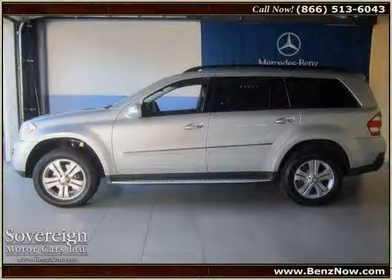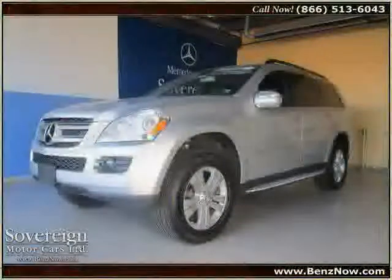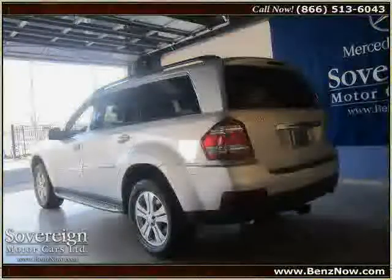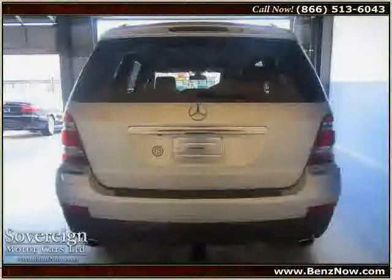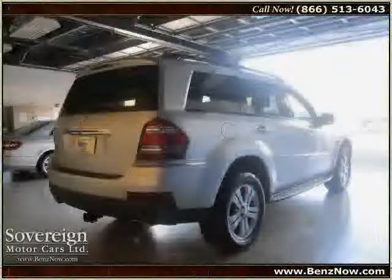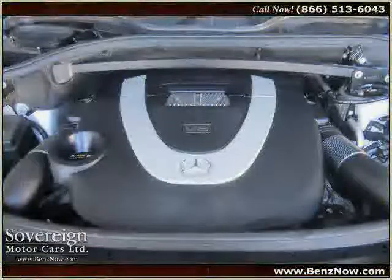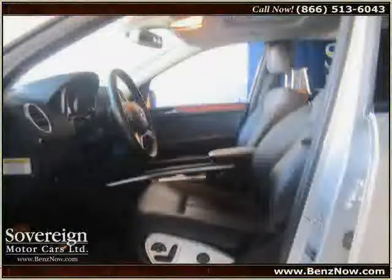This 2009 Mercedes-Benz GLC LS is equipped with driver programmable daytime running lamps, 19-inch by 8.55 dual-spoke aluminum wheels, and electronic stability program incorporated, four-wheel electronic traction system 4S, downhill speed regulation DSR, hill start assist, driven with care for 45,821 miles — making this GLC LS an easy choice for you.